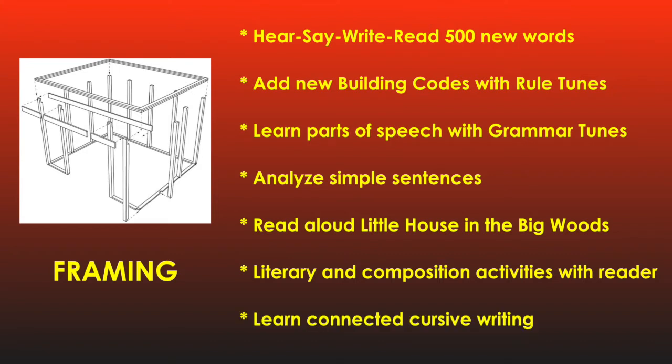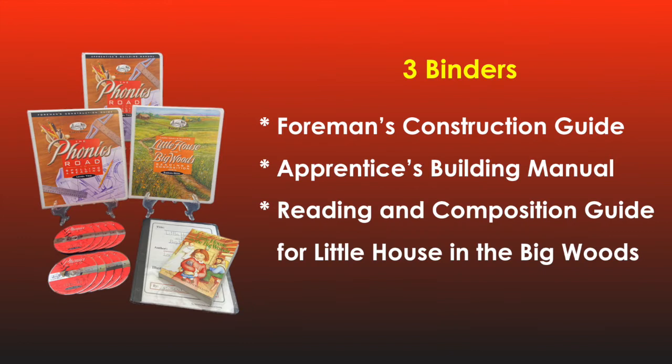Toward the end of this year, the apprentices learn to connect their clean manuscript printing into a simple, clear cursive writing. The curriculum set this year includes three binders: the Foreman's Construction Guide, an Apprentice's Building Manual, and the Reading and Composition Guide for Little House in the Big Woods. Also included is the 238-page reader, Little House in the Big Woods, by Laura Ingalls Wilder.